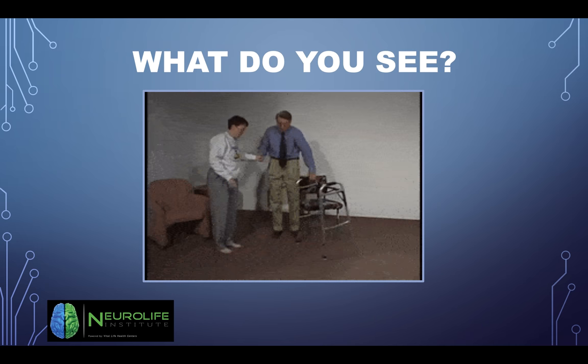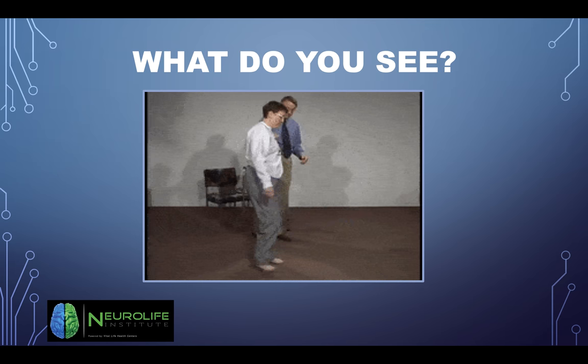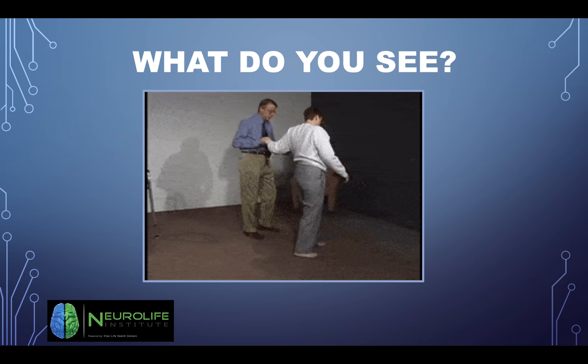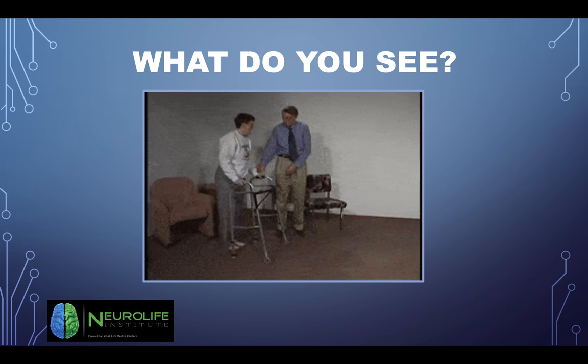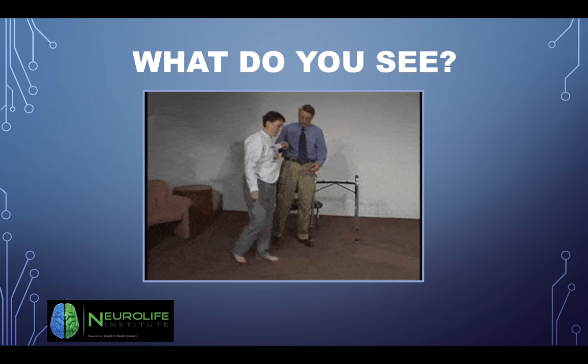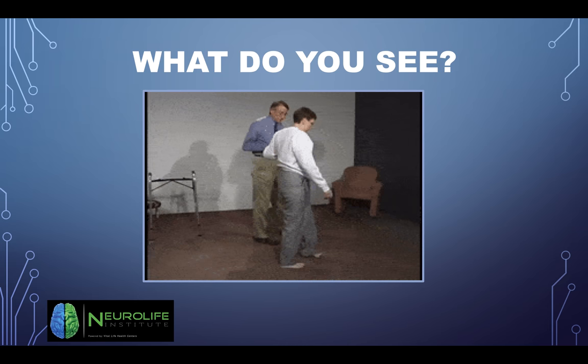This lady is trying to walk but she has what's called cerebellar ataxia. She typically uses a walker and needs assistance with walking. She's got a wide base gait — it's not coordinated. She needs some cerebellar help.